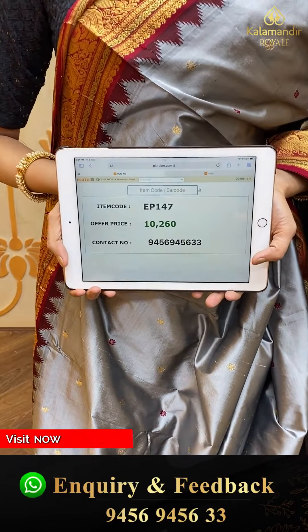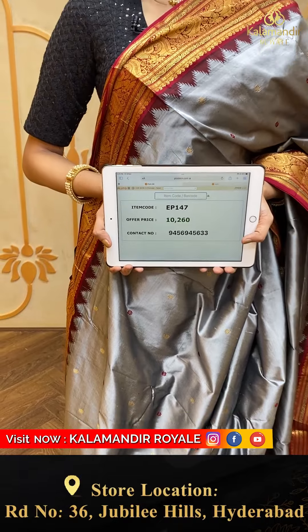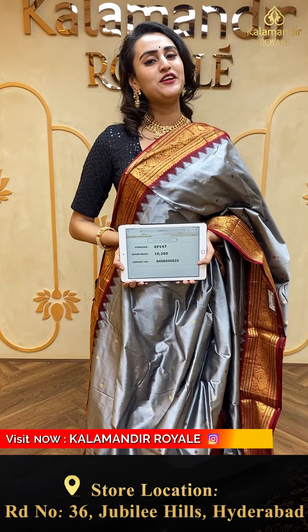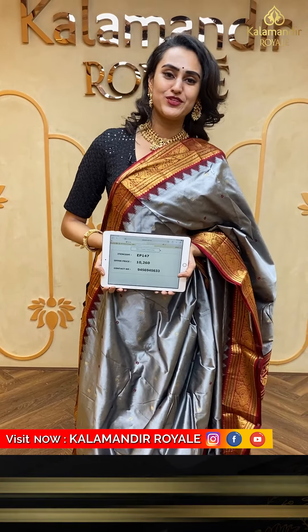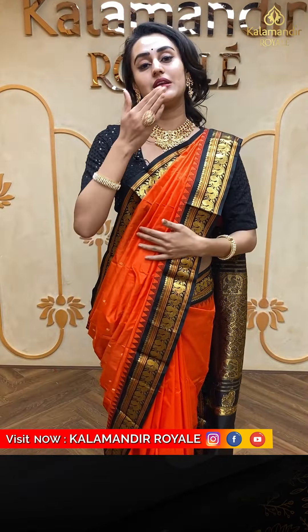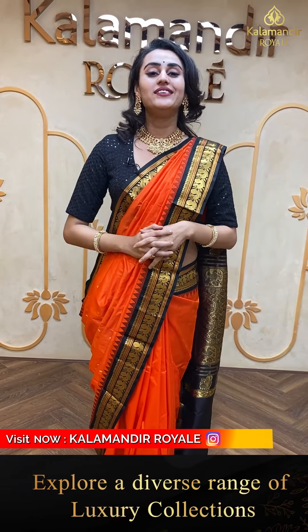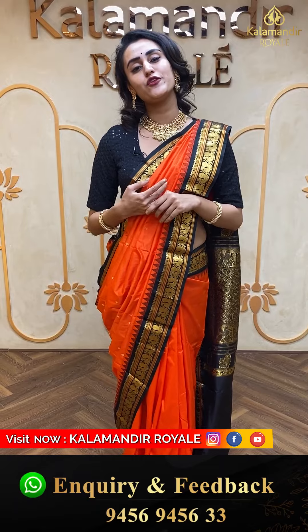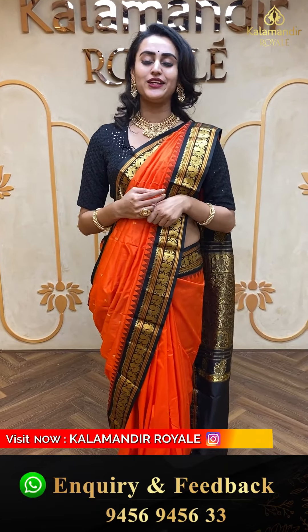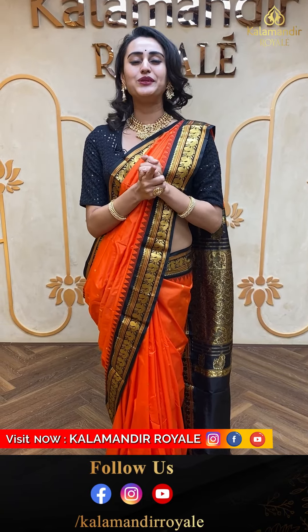To buy this, take a screenshot and ping us on 9456-945633. We do global courier service only — international shipping is available. COD, that is cash on delivery, is available within Hyderabad. At the same time, we have our outlet at Jubilee Hills Road No. 36, Hyderabad — please do come down. We love to have you all in our Royal Store. Also please make sure you watch our daily live episodes happening on Instagram, Facebook, and also on YouTube to get your beautiful sarees.